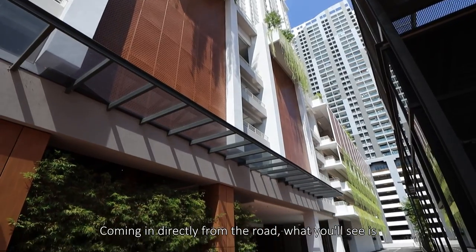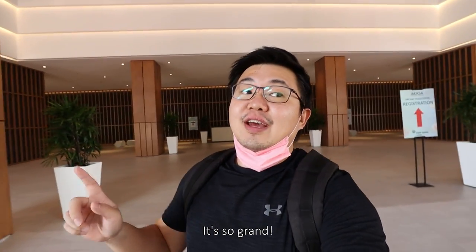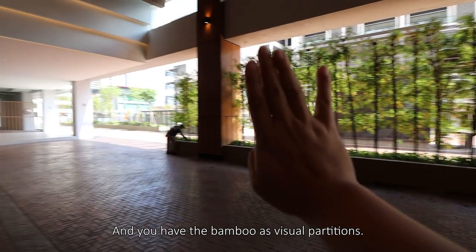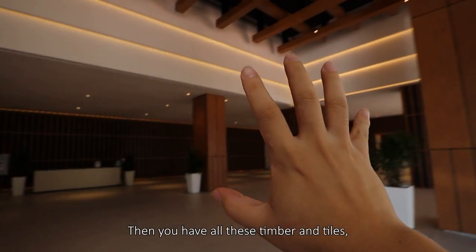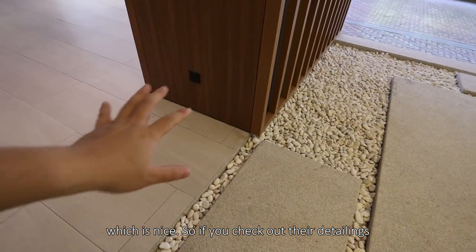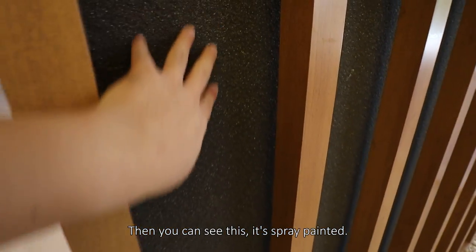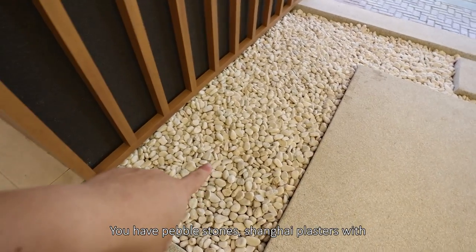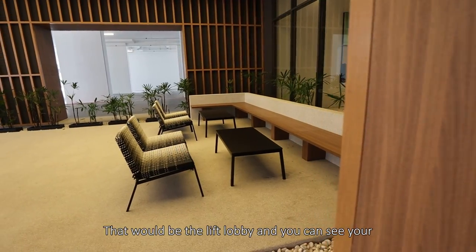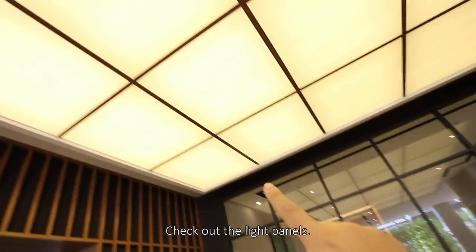Coming in directly from the road, what you will see is a well done pavement. You have this lobby — it's so grand. Coming in from the front, this will be the drop-off area. Then you have a port of bamboo as a visual addition. Then you have all this timber, all these tiles, and a check-in counter which is nice. You'll check out the detailings in materials — timber furniture, spray painted walls, pebble stones, Shanghai plasters with some landscape accompanying your waiting lounge. That will be the lobby right there, and you can see light panels for visitors.